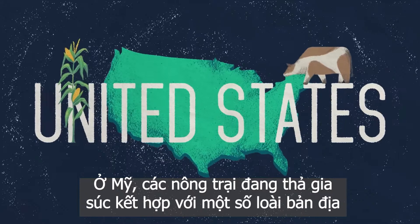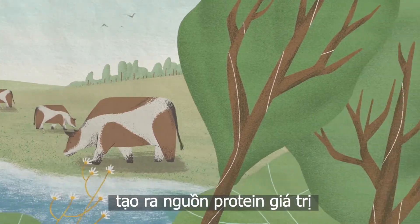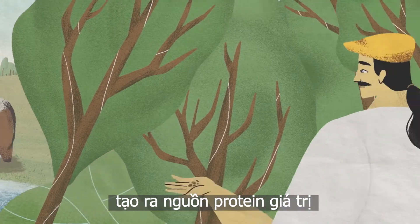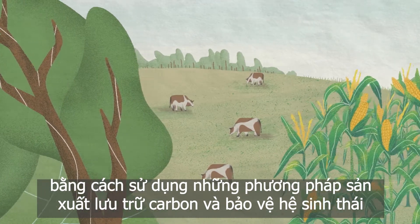In the United States, ranchers are raising cattle on grasslands composed of native species, generating a valuable protein source using production methods that store carbon and protect biodiversity.